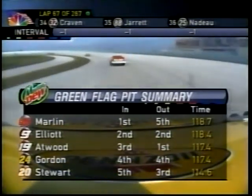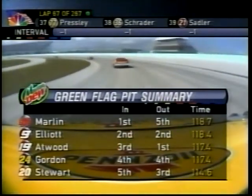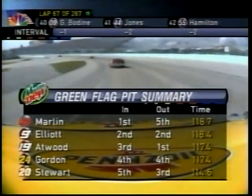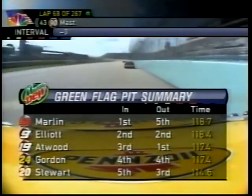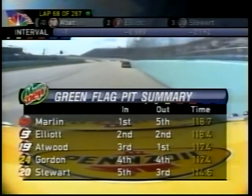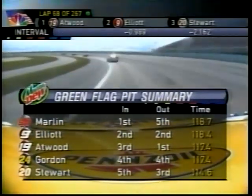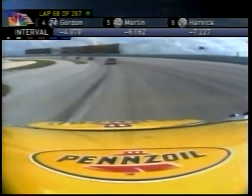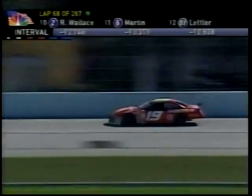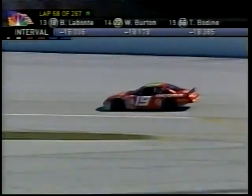Here's our Mountain Dew green flag pit stop summary. We see Jeff Gordon at 117.4 seconds. Look at Tony Stewart — 114.6. That's three seconds faster. You wonder how he got to third spot? Right there is how he did it — in lap, out lap, did it better than anybody else. That's getting down through the gears to the start of pit lane and also getting up through the gears back onto the racetrack, which is more complicated at this track because of those ring roads on the inside of the corners.